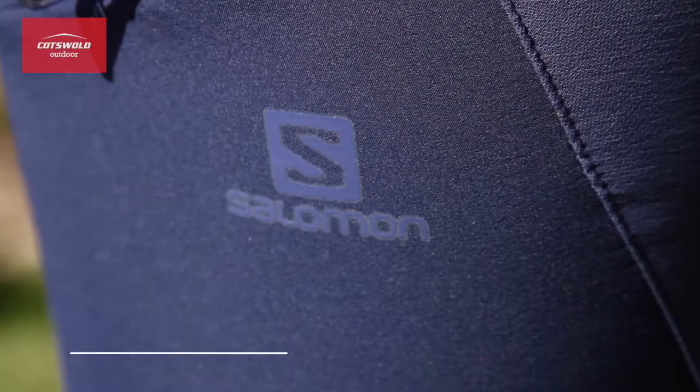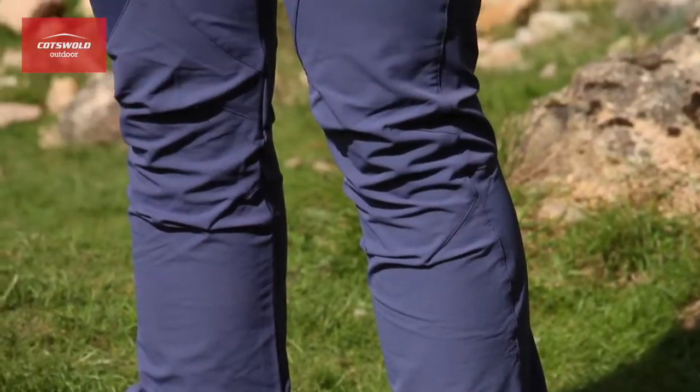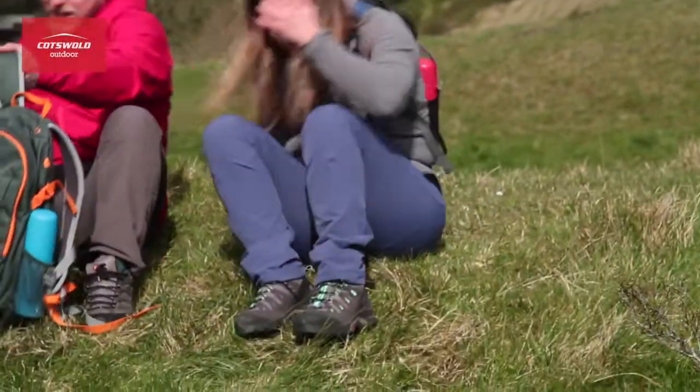Hi, I'm Jen from Cotswold Outdoor and these are the Wayfarer Utility Pants from Salomon. They are made from advanced skin shield fabric which is stretchy and offers UPF 50 sun protection. This makes them ideal for a huge range of outdoor activities.